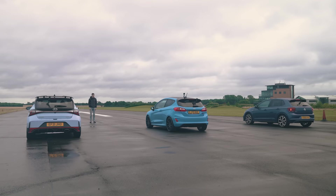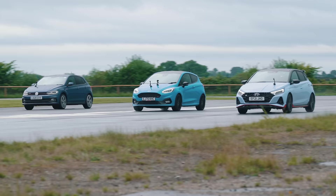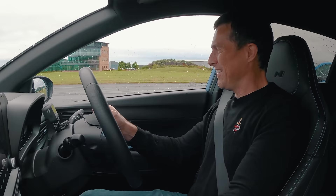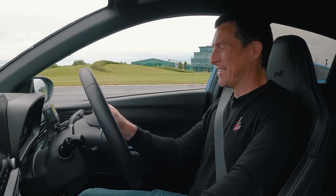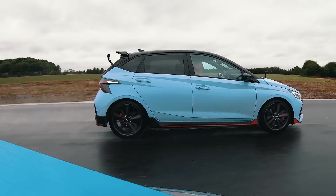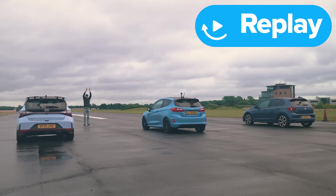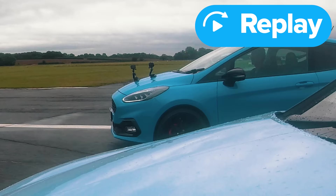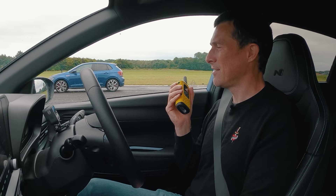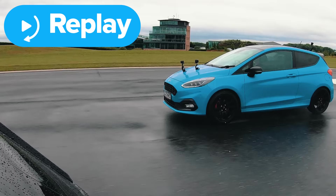Race one is underway. The Fiesta is right with me. Don't know where the Polo is. The Fiesta's coming — this is so close. Wow, that was really interesting. My launch wasn't great, just struggling for grip. Fiesta, I think you took it at the end. The Hyundai is pretty punchy low down, but towards the top end it runs out of power. The Ford just keeps pulling — it's a really lovely little engine.